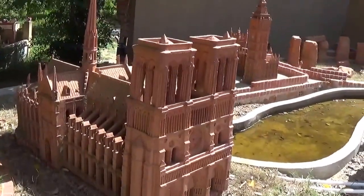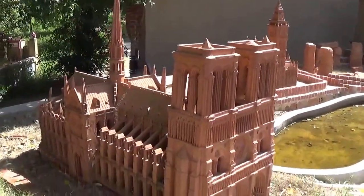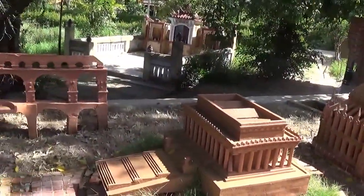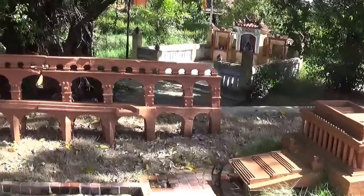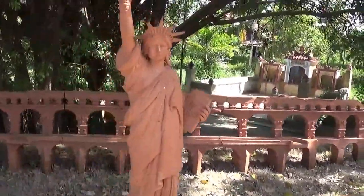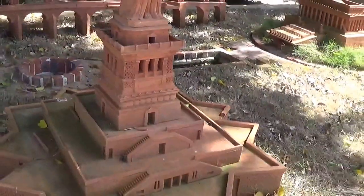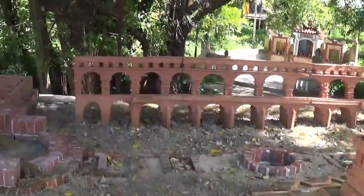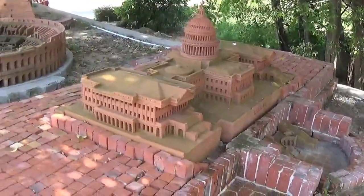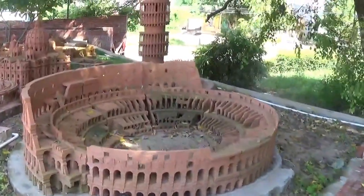This is... I don't know, is this Westminster? I think it might be Westminster. And we've got some Roman aqueduct, and the Statue of Liberty.